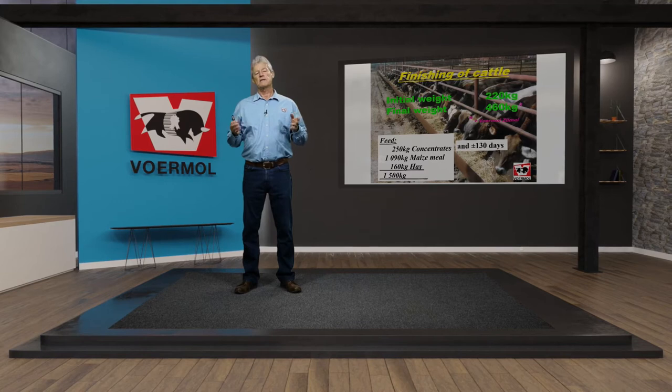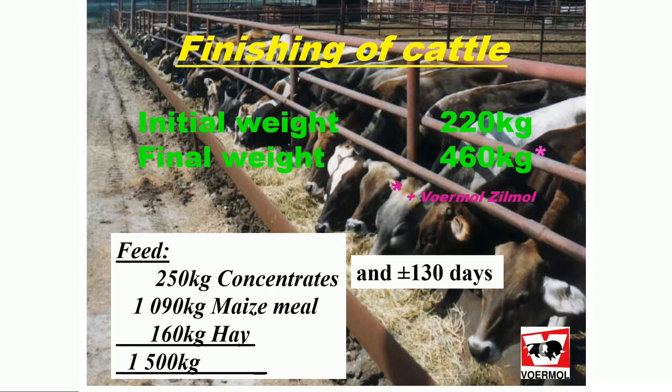Over these 130 days the animal will consume around a ton and a half of feed, which comprises of five bags of concentrates, about a ton of maize and 160 kilograms of hay.